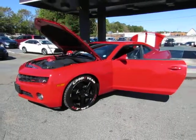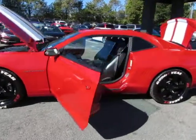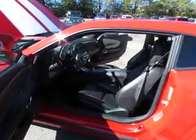Hey guys, here at Auto Selection of Charlotte. We have this really nice red Chevy Camaro RS with a V6 3.6 liter engine.